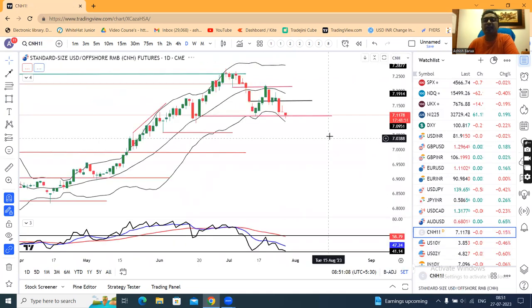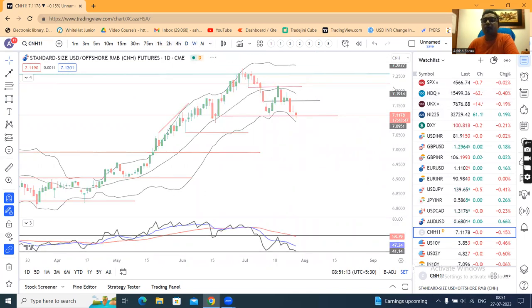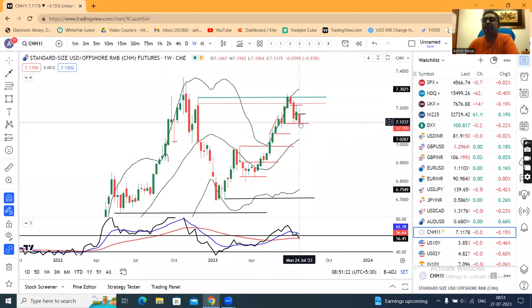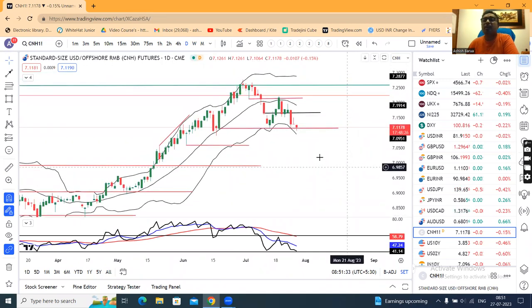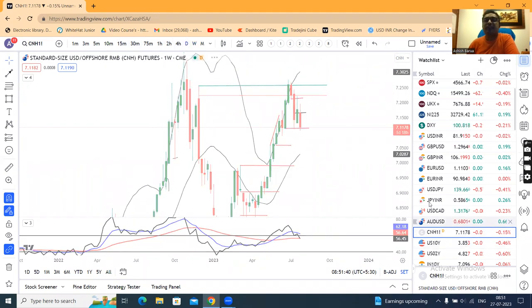Dollar/CNH — in this case our weekly close is already below the previous week, but now it's two days left. With this setup, if we see the weekly close confirm, we can see softness in CNH, and in that softness we can also see softness in the rupee.